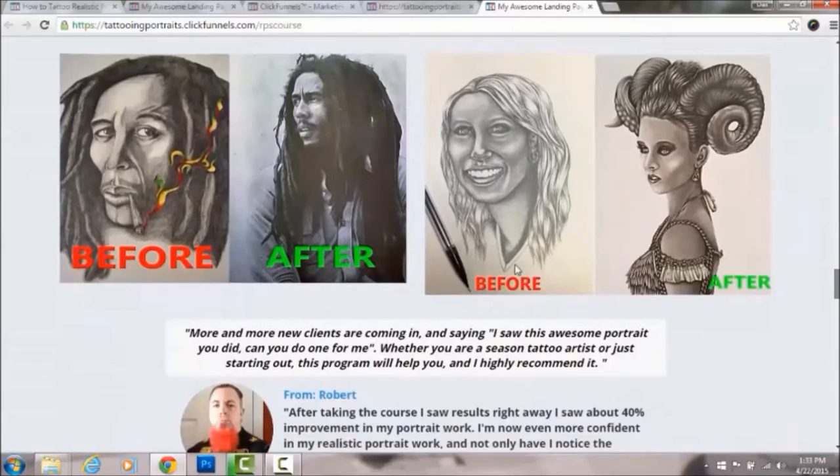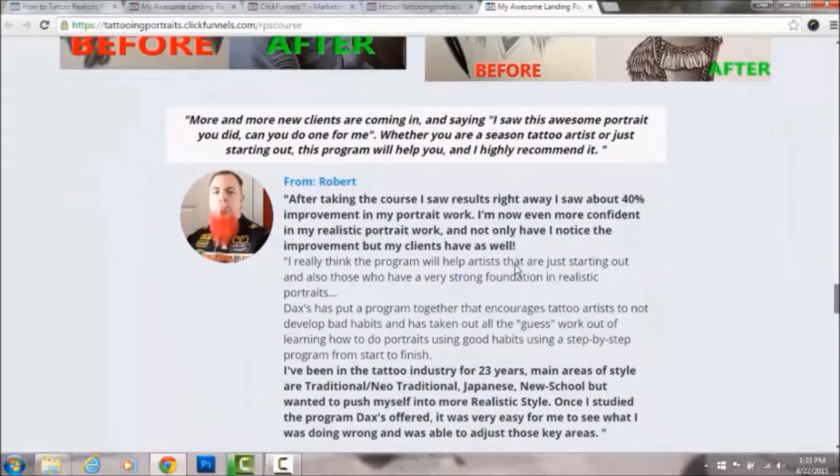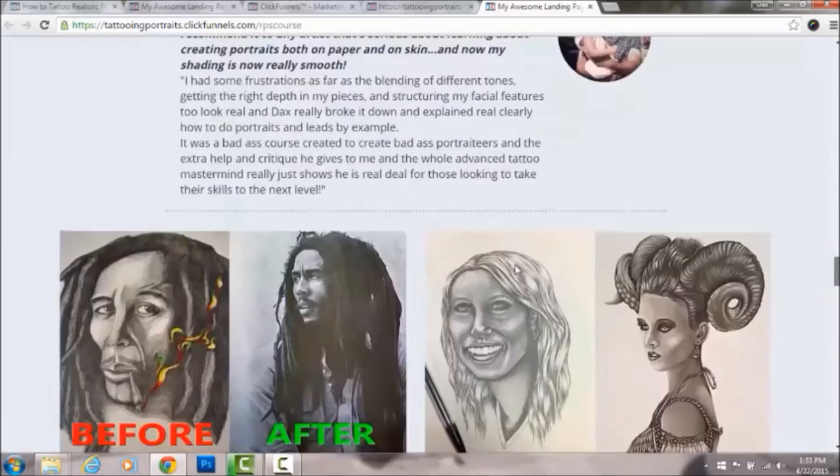Here are some before and after drawings — you can obviously see huge improvements just in the drawings right away. That's the power of this system. There are also some tattoos done using the portrait system, and here's a quick recap of everything covered.